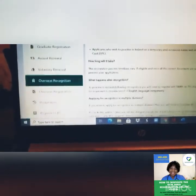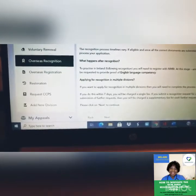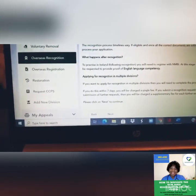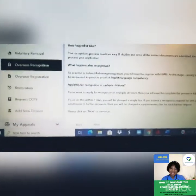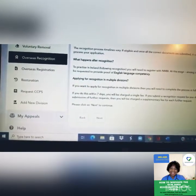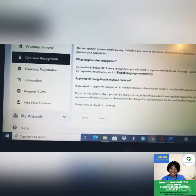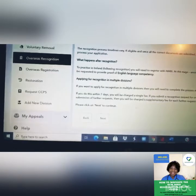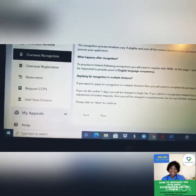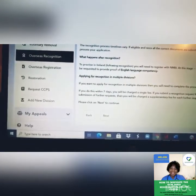This process usually varies depending on individual circumstances and documentation. If documents are correct and submitted on time, it typically takes one to three months to process your application. After recognition, you'll be given an outcome. Sometimes, if eligible, you can apply for multiple divisions at the same time — for example, as a general nurse, a midwife, or a psychiatrist.